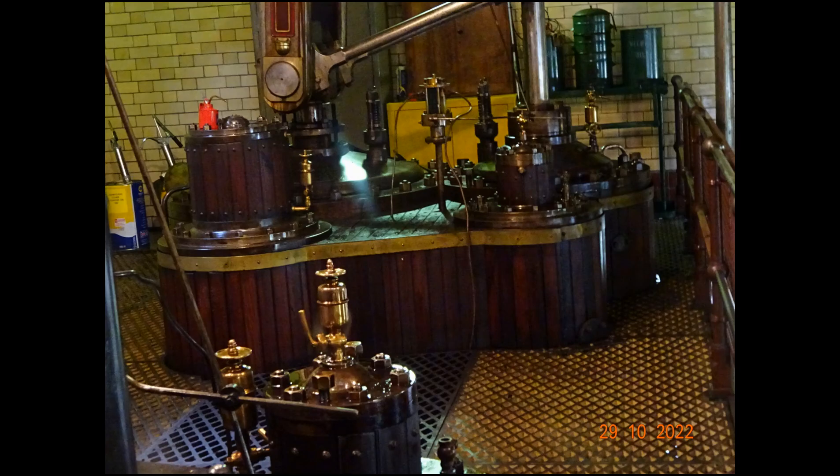It just remains for me to thank Eric for organising the visit for me. And also a big thank you to the quite extensive team of volunteers who both took us round and actually look after and maintain this pumping station.